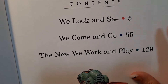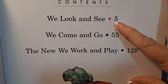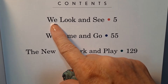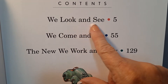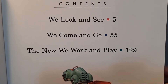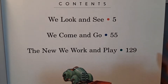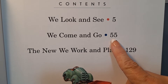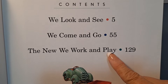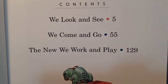It looks like we have one, two, three stories or three categories, because this is a big book and they're simple stories. So we're going to start with We Look and See. This was first copyrighted in 1946. We Come and Go was copyrighted in 1940, and the new We Work and Play was copyrighted in 1956 and the copyright was renewed in 1984.